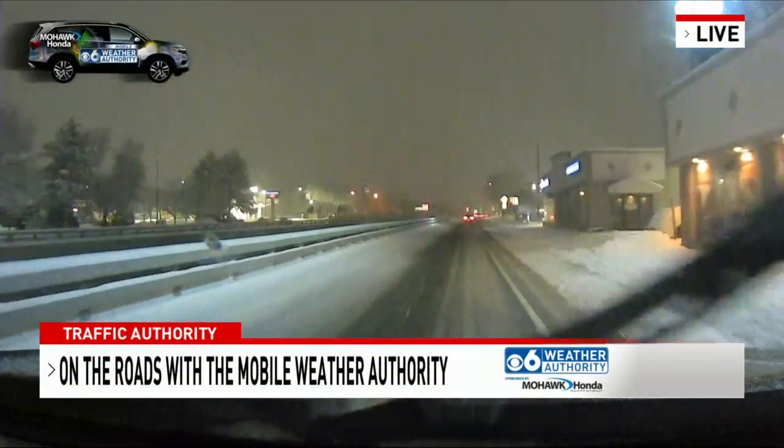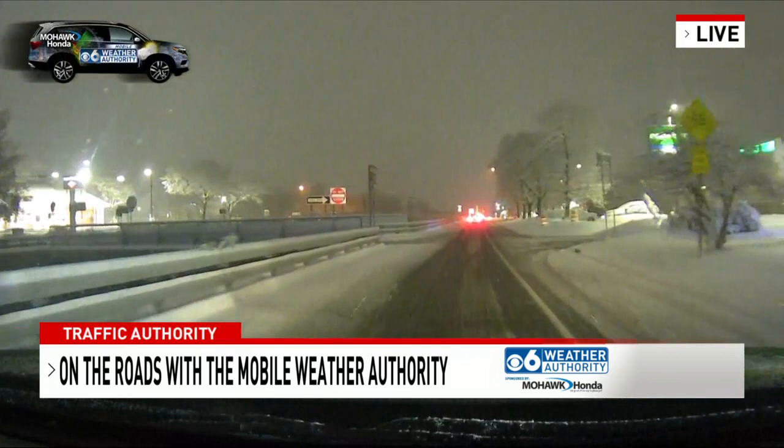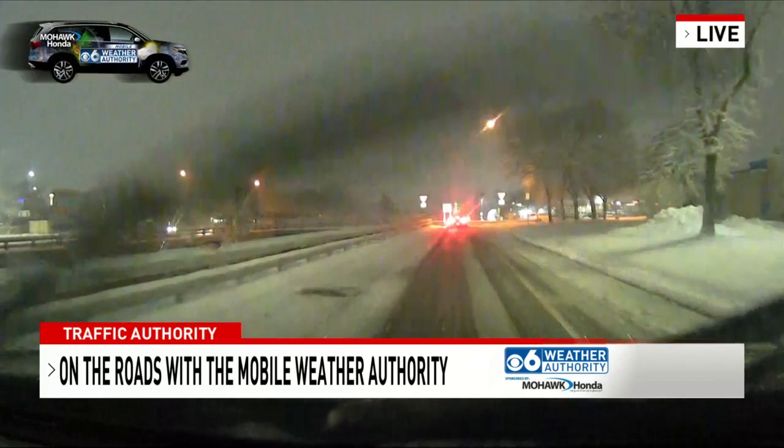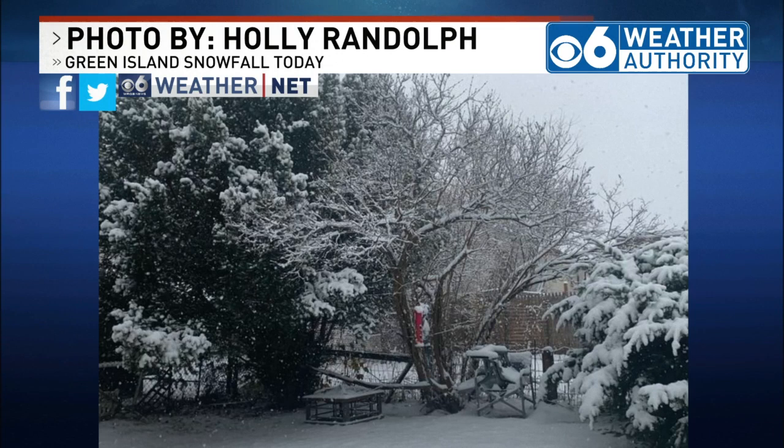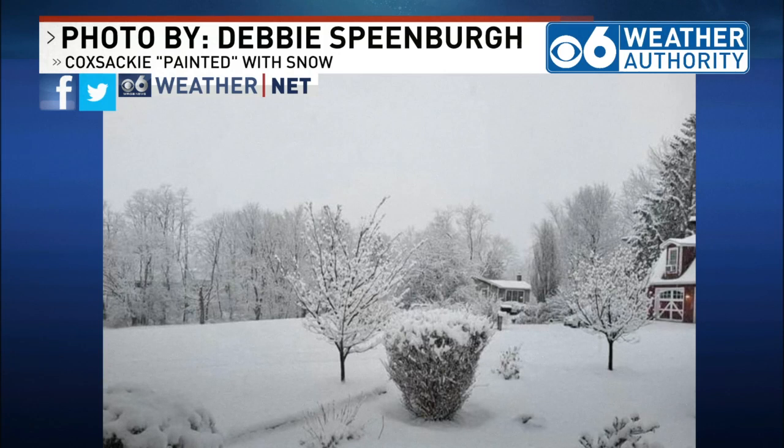Weather alert mode continues here with all the snow we've had. Craig Adams joins us now. It's been a snowy day — a lot of folks seeing the snow coming down, causing the roads to get slick and making the landscape look nice and pretty out there. Taking a look now outside with the CBS 6 Mobile Weather Authority, sponsored by Mohawk Honda. Here's how things looked over on Green Island — thanks to Holly Randolph for this picture, everything nicely covered with snowfall. And down in Coxsackie, a view from Debbie Spienberg showing the snow that has fallen in her backyard.